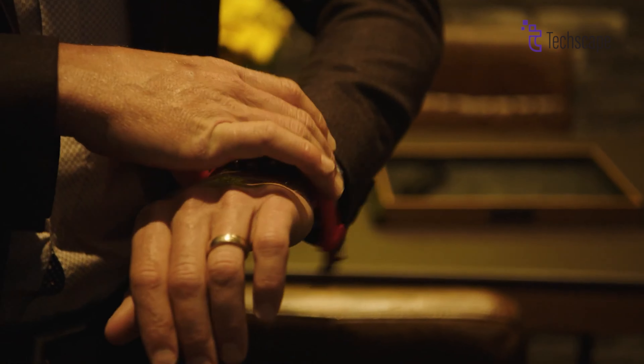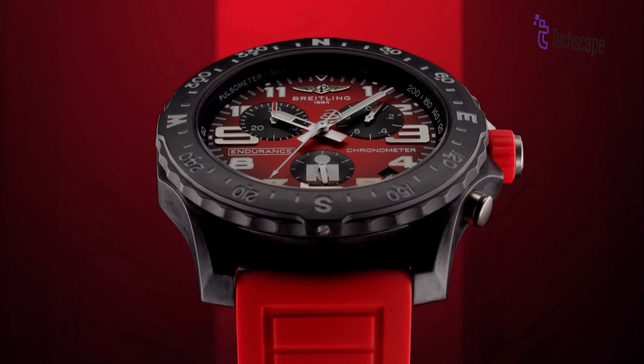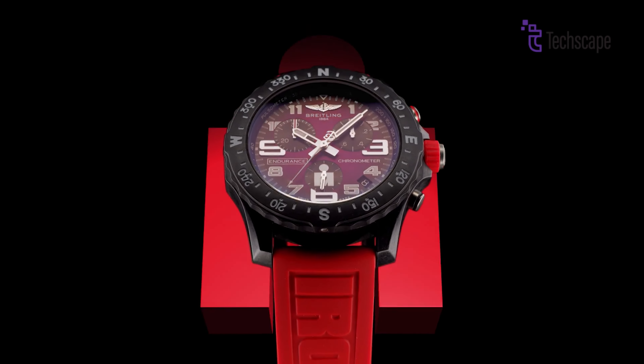If you're an active individual who appreciates bold aesthetics and advanced technology, the Endurance Pro might just be your gateway into the world of luxury sports watches without breaking the bank.